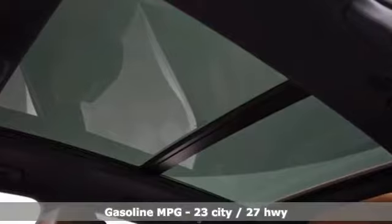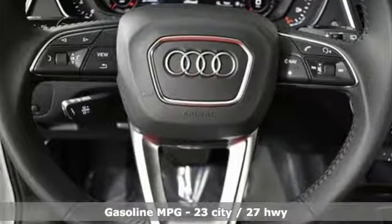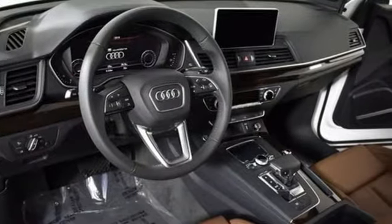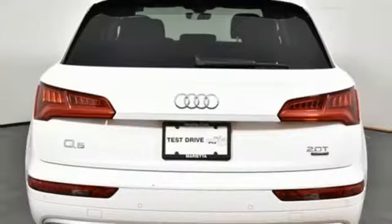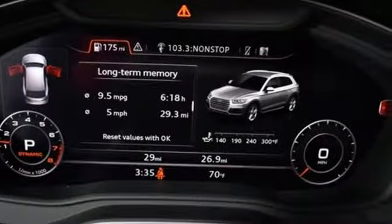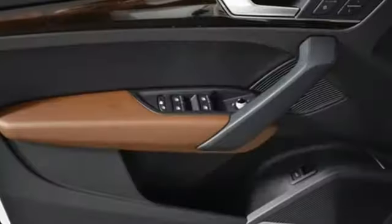Features include streaming audio, power heated mirrors, front heated and ventilated leather bucket seats, auto dimming rear view mirror, auto dimming mirrors, dual zone climate control, turbo inline four cylinder engine, aluminum wheels, gas pressurized shocks, and auto shift manual transmission.